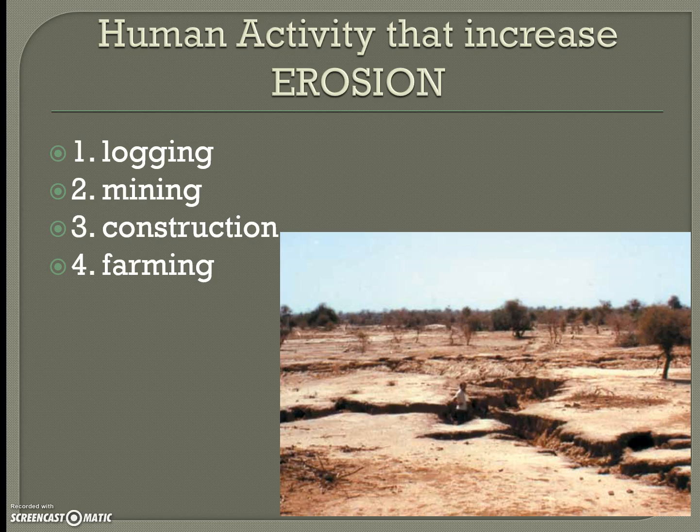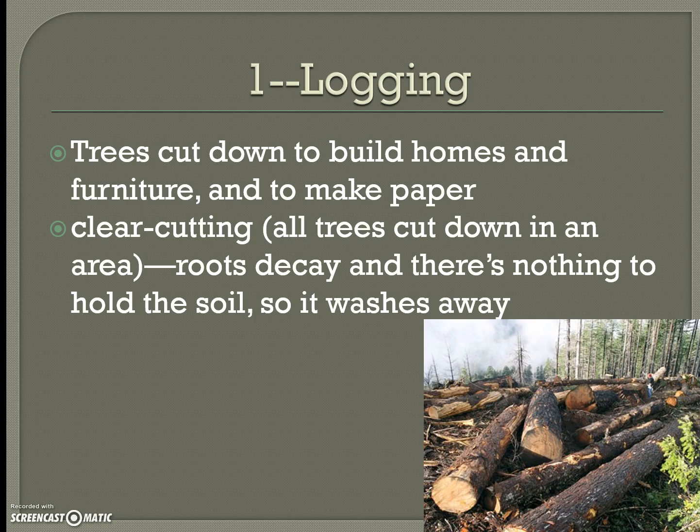Human activities that can increase erosion include logging, mining, construction, and farming. Logging involves cutting down trees to build homes, furniture, and make paper, which causes soil to erode and move away from where we need it. Clear cutting — where all trees in a large area are cut down — causes roots to decay, leaving nothing to hold the soil, so it washes away.